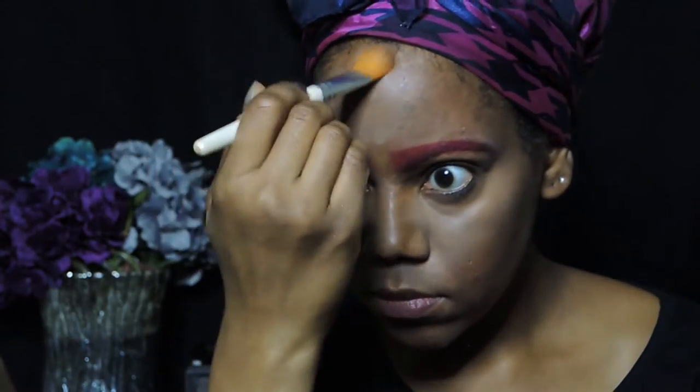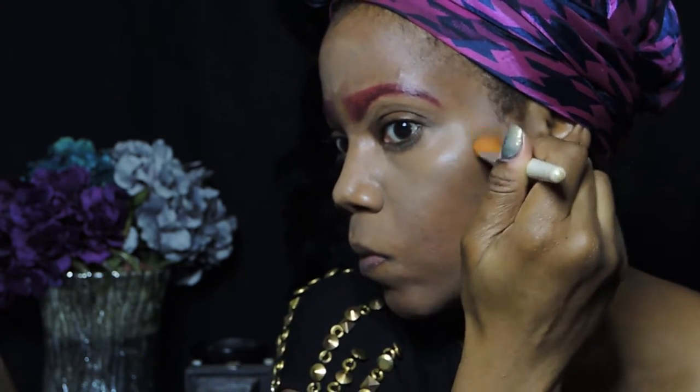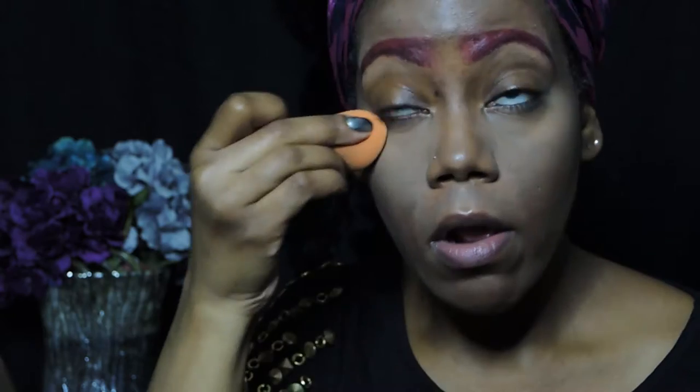To contour, I'm using the color Chocolate in the Anastasia Contour Cream Kit to give my face a little bit more definition. When you do not contour, your makeup looks flat, but to give it more dimension you need to add a little bit more color. Laura Mercier Translucent Powder is used to set my contour.